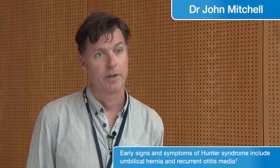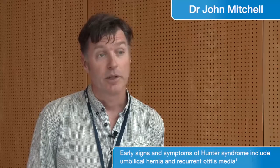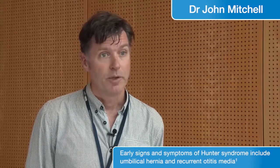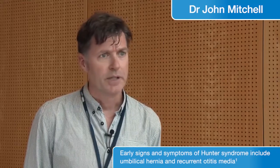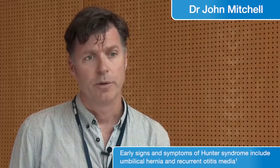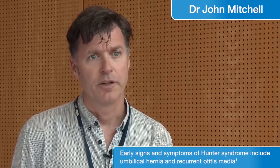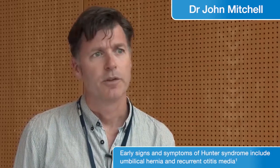For my particular patients, I've often seen umbilical hernias, ear, nose and throat involvement — meaning frequent otitis media, ear infections. We've also seen an increase in secretions as an early symptom, and those are probably the main symptoms that I would concentrate on.